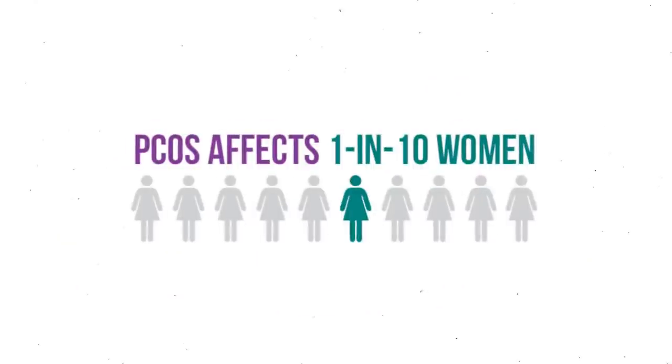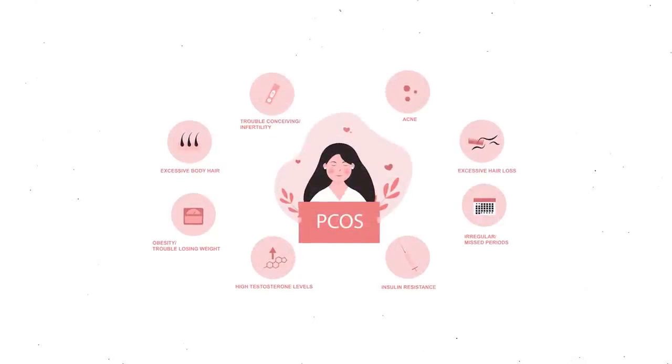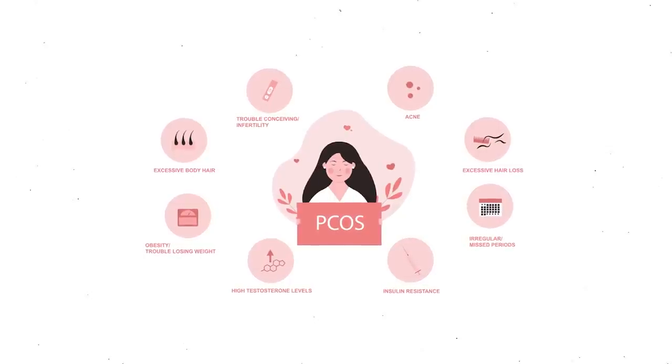PCOS, which stands for polycystic ovarian syndrome, is the number one cause of female infertility worldwide. In Western countries, one in 10 women of childbearing age have it. Symptoms include missed periods, weight gain, excess hair growth, and acne. The vast majority of PCOS cases are actually caused by insulin resistance — a connection that surprises many women.